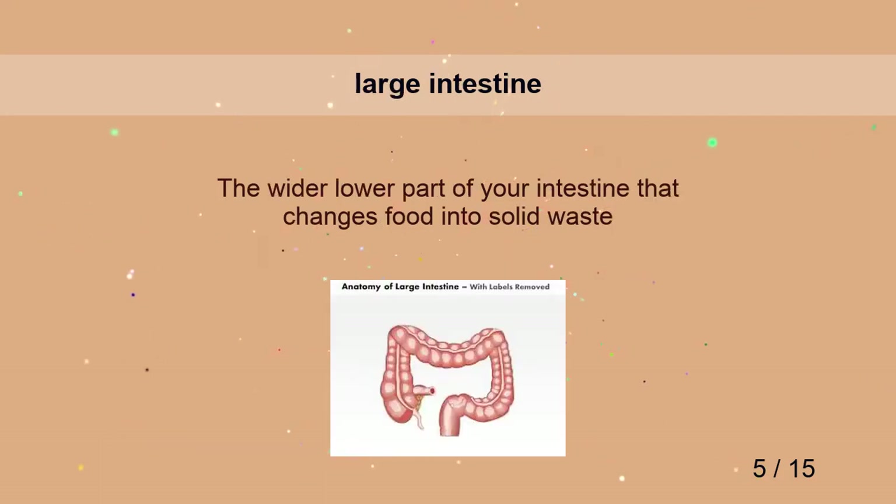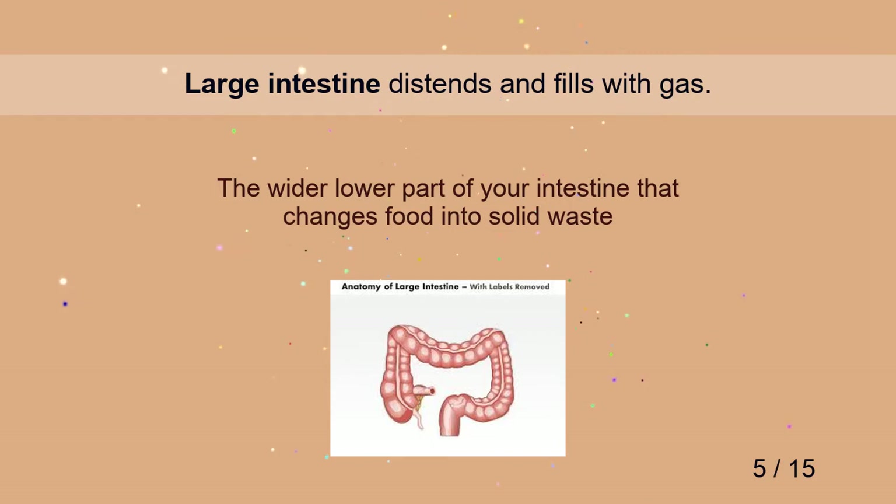Large intestine. Large intestine distends and fills with gas.